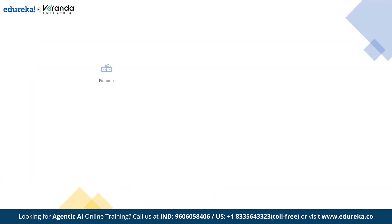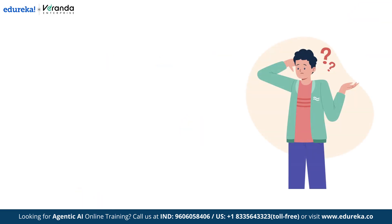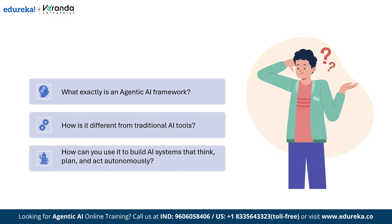Across industries like finance, healthcare, retail, and tech, more and more companies are already using AI agents to handle tasks that once required entire teams of people. Maybe you are here because you have heard the buzz around Agentic AI and want to finally understand what it actually means, or maybe you are curious about which framework is best to build your own intelligent systems.